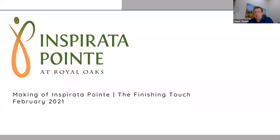Good morning, everyone. We'll start in just a second. We're letting some of the last attendees in. All right. Welcome, everyone, to the making of Inspirata Point, the finishing touch. I apologize for the delay. We had a little bit of technical difficulties this morning, which kind of happens every once in a while.